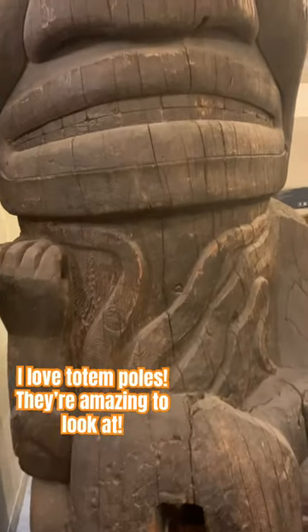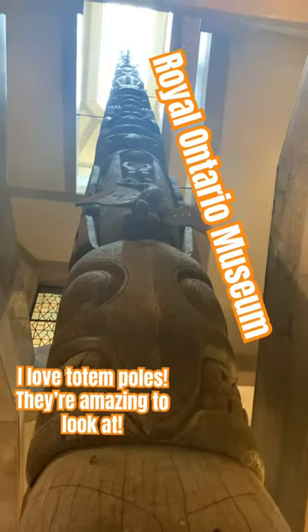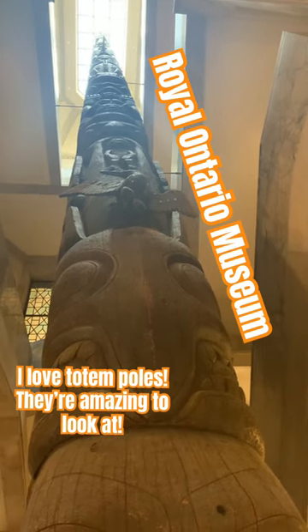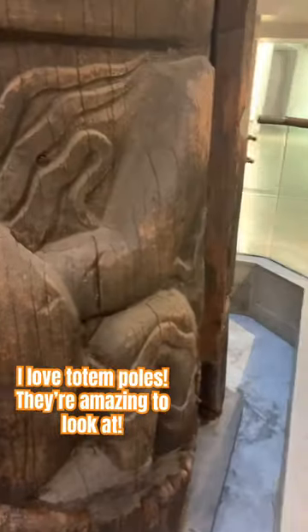I am at the Royal Ontario Museum and I just found this tall totem pole — it's very, very high. And obviously they make a hollow inside, so you can see that there.